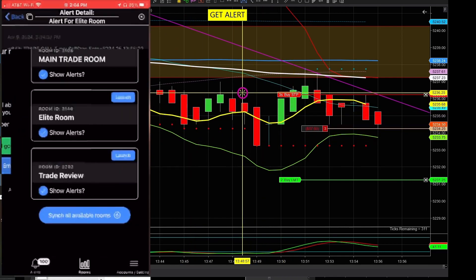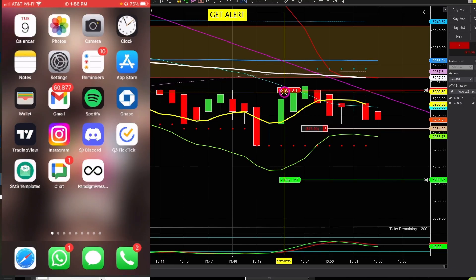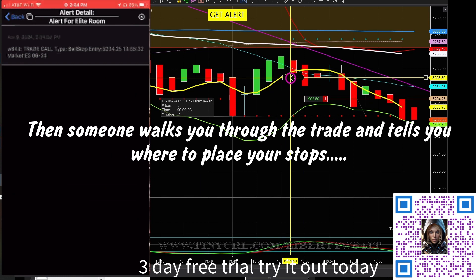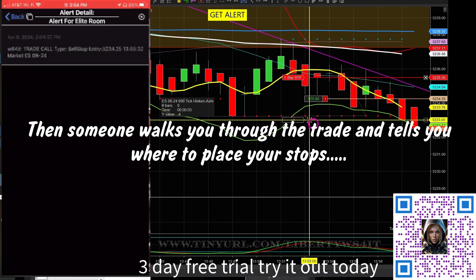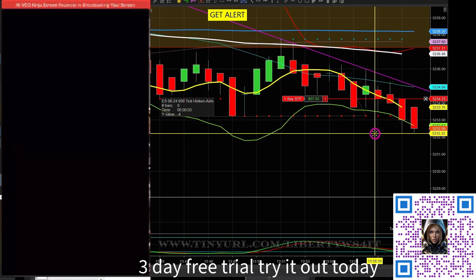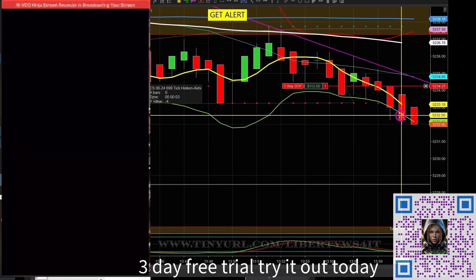And then you just gotta follow what happens next. So 52.35, 50 — we'll just close down there. Let's go ahead and move it down to break even, let's say 34.25, because it's not getting a lot of momentum here. And so we don't want to be left in here — it's gonna start to come backwards on this, especially how long we made it wait for the trade.